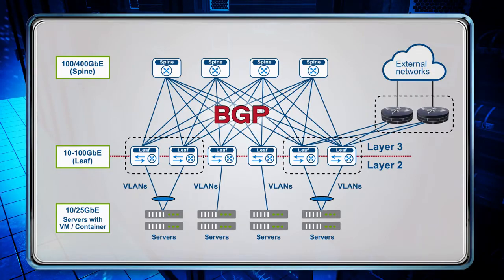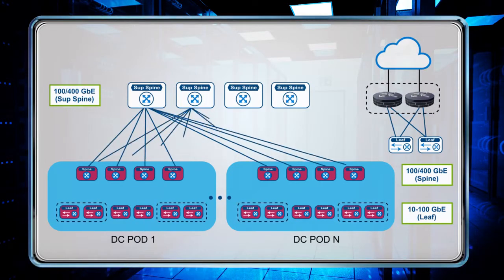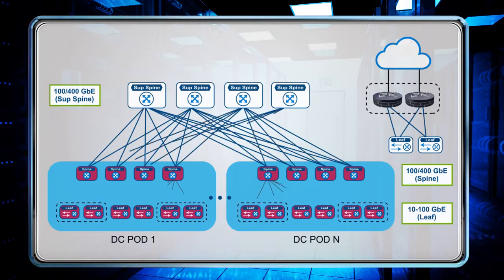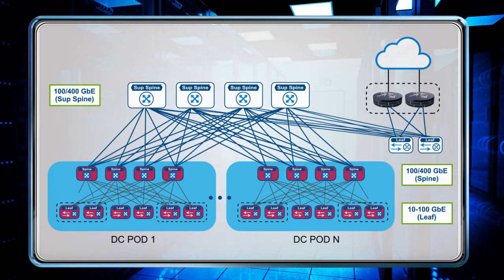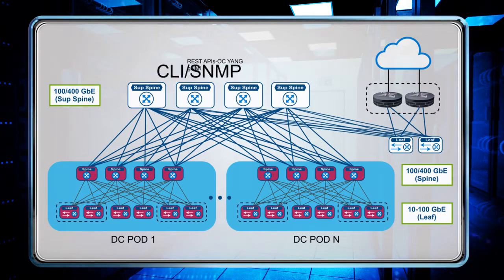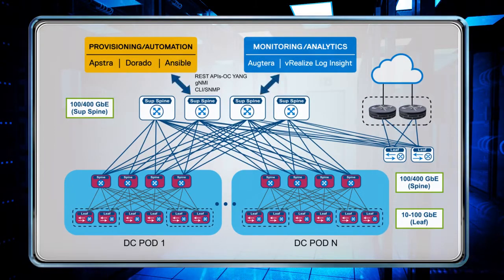Now let us look at the actual network deployment in a data center. To simplify debugging and troubleshooting and to isolate fault domains, it is customary to deploy multiple smaller units of data center pods and interconnect them to build a complete data center network. There is layer 3 connectivity between the pods and within the pods with BGP as routing protocol. Programmatic northbound APIs like REST and GNMI along with CLI are used for managing the network. Applications from our Dell partners use the northbound API to provide configuration, telemetry, and lifecycle management of the data center fabric.